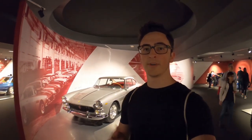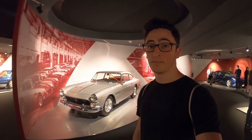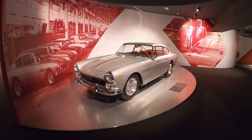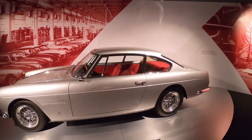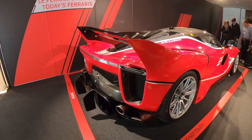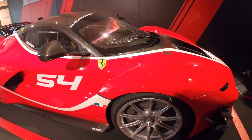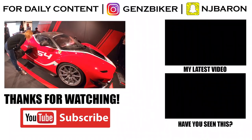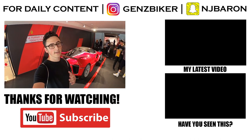Right now we're in the Driven by Enzo exhibit — these are cars that Enzo personally enjoyed to drive. I've got to say, I think the man had some pretty great taste. This beautiful Ferrari 250 GT 2+2 is incredible — I'm absolutely in love with the interior, the deep red guts. Now talk about a car that was meant for the track: the Ferrari FXXK EVO is absolutely unreal. This is loosely based off of a LaFerrari, and it puts out 1050 horsepower, which is insane.